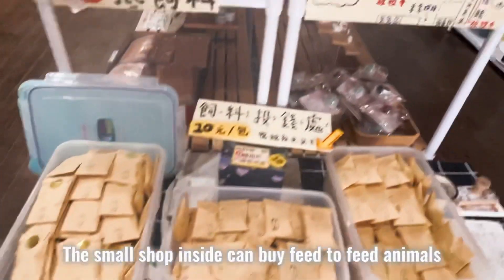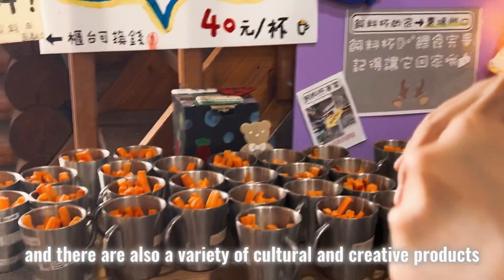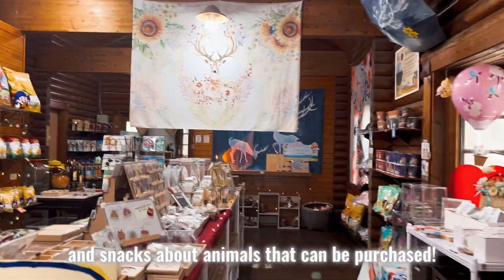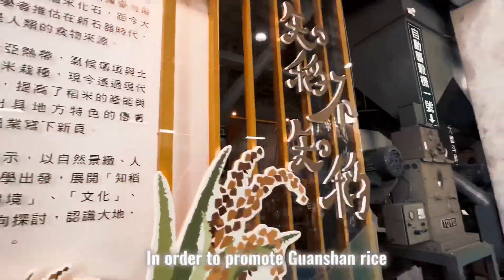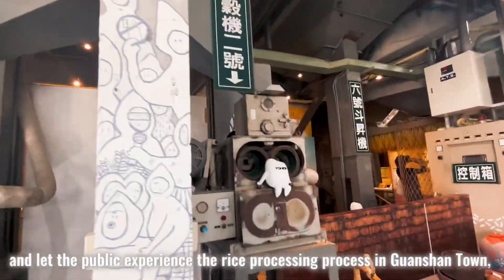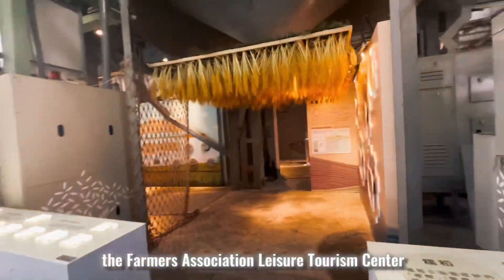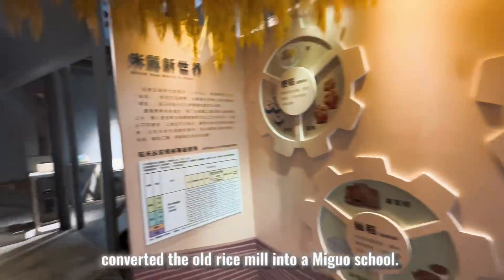The small shop inside lets you buy feed to feed the animals, and there are also a variety of cultural and creative products and souvenirs about animals that can be purchased. Now we arrive at Guanshan Miguo School. In order to promote Guanshan rice and let the public experience the rice processing process in Guanshan town, the Farmers Association Leisure Tourism Center converted the old rice mill into a Miguo School.